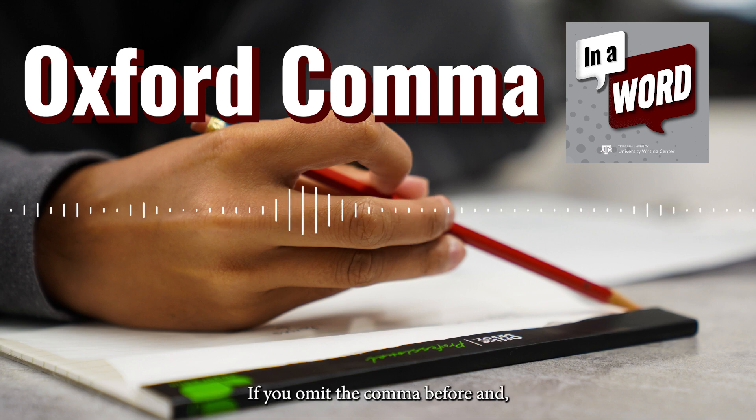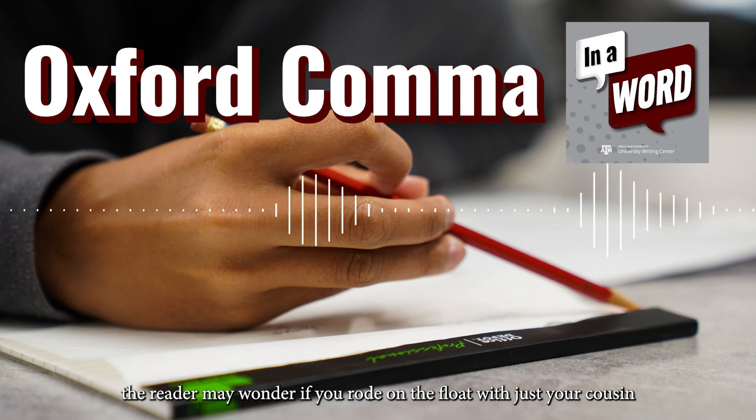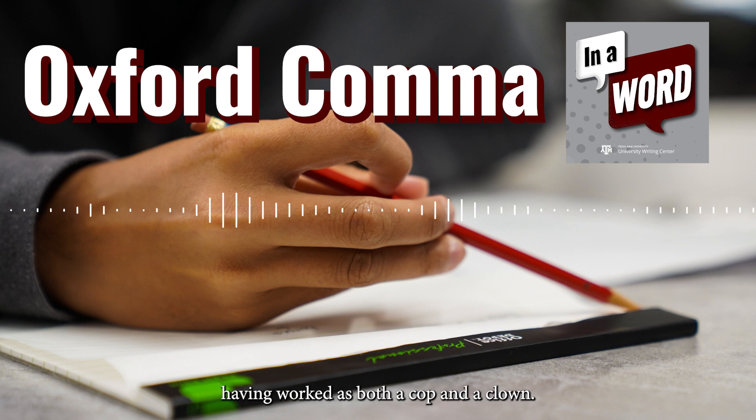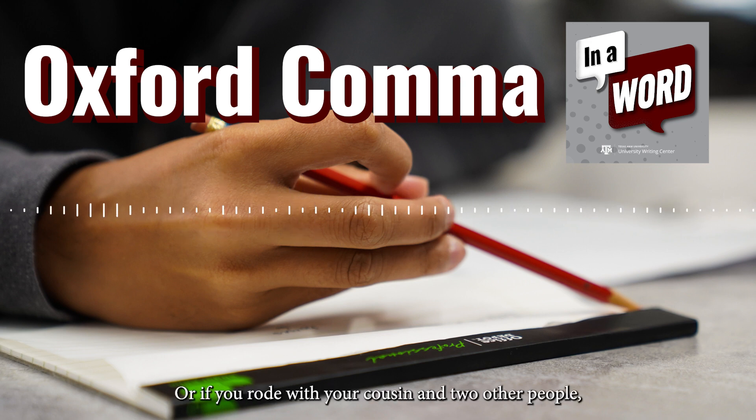If you omit the comma before "and," the reader may wonder if you rode on the float with just your cousin, who has a rather colorful employment history having worked as both a cop and a clown, or if you rode with your cousin and two other people.